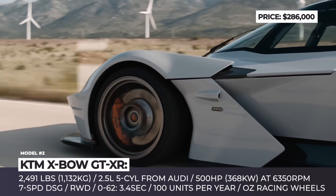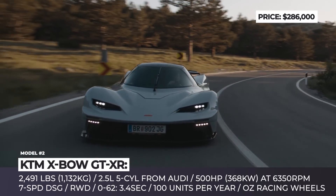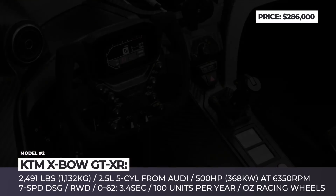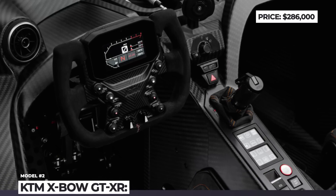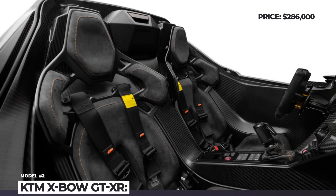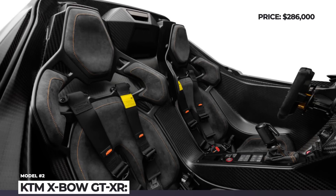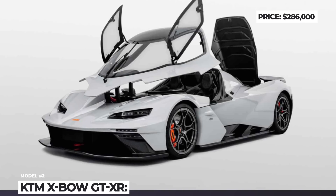The model rolls on forged aluminum wheels made by OZ Racing, while instead of doors it goes for a Star Wars-like lifting canopy. To ensure road driving is more comfortable, this X-Bow adds air conditioning, Bluetooth audio, digital clusters, and a 25-gallon fuel tank that should last around 600 miles. Options include a 3.5-inch lift and a rear-view camera.